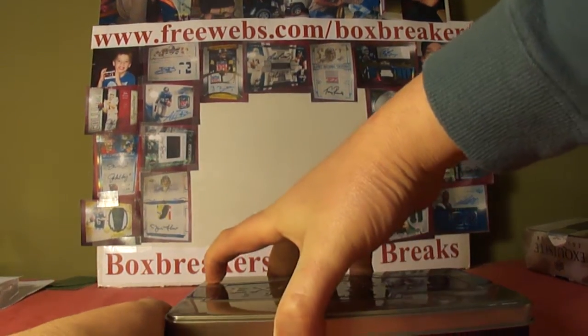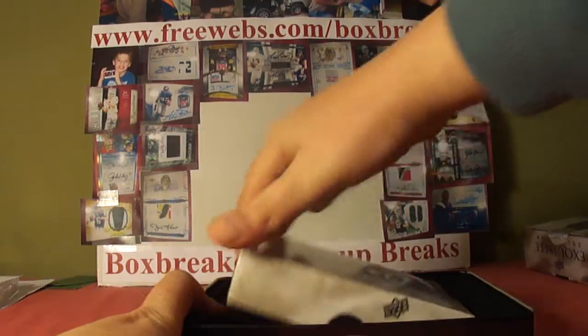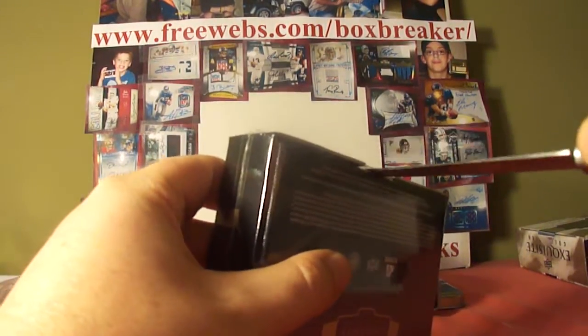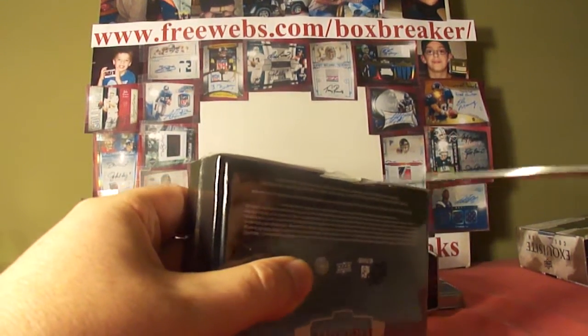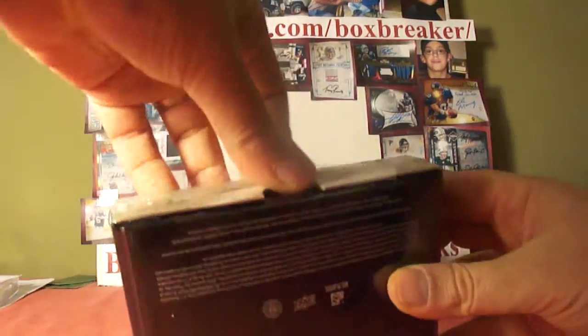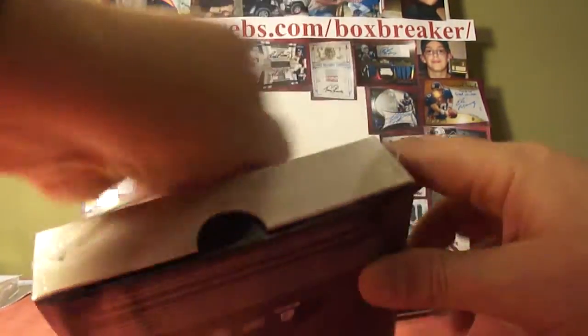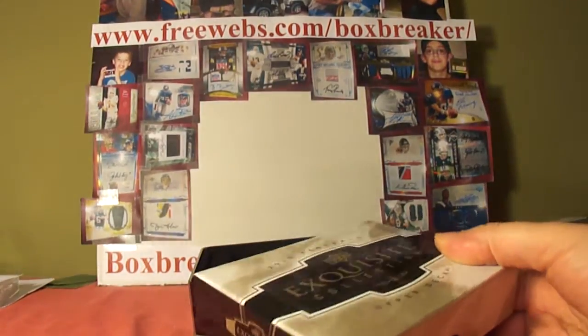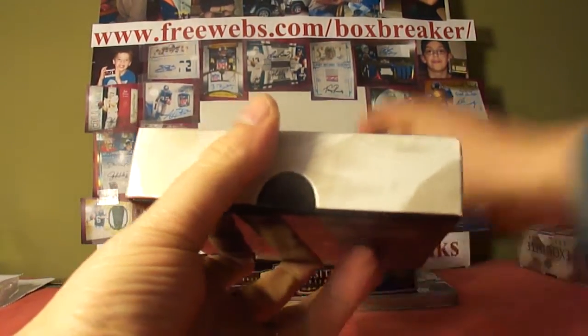2010 Exquisite is what we're doing here, and then 2011 Supreme, until the true high-end stuff releases, which is just a few weeks away — with Five-Star, Exquisite, and National Treasures. Life will be good.